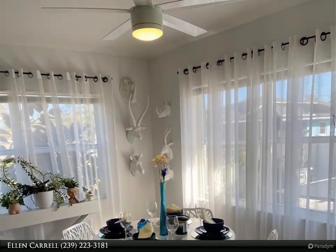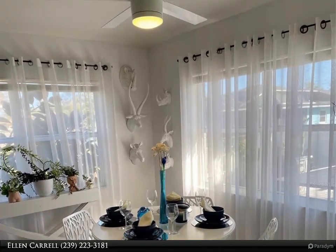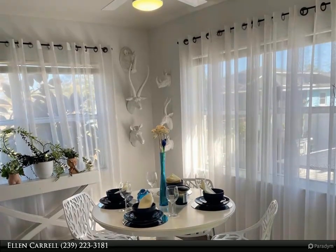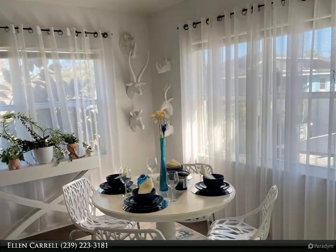The primary bedroom is a comfortable escape with en suite and oversized walk-in closet. For added convenience, the inside laundry room has extra storage cabinets. A reverse osmosis kitchen water system and whole house water softening system adds peace of mind to this lovely home.